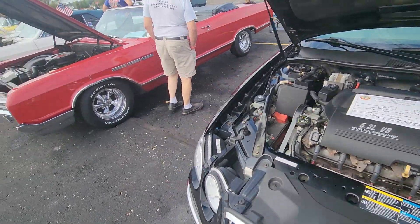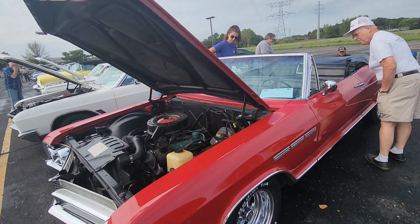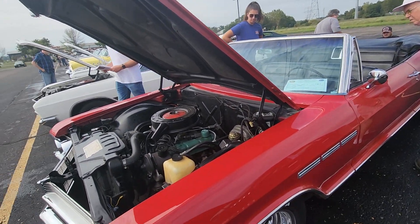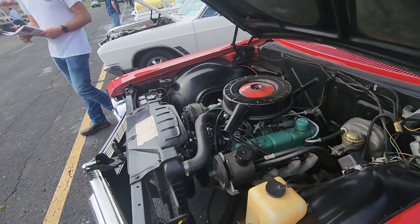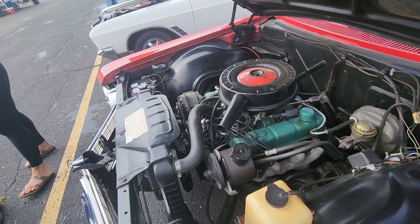Here's a LaCrosse. Here's a nice LeSabre — it's a convertible. Wildcat 355.